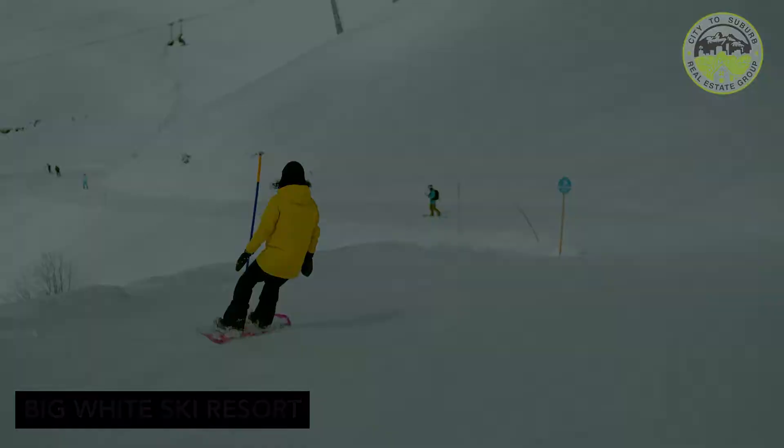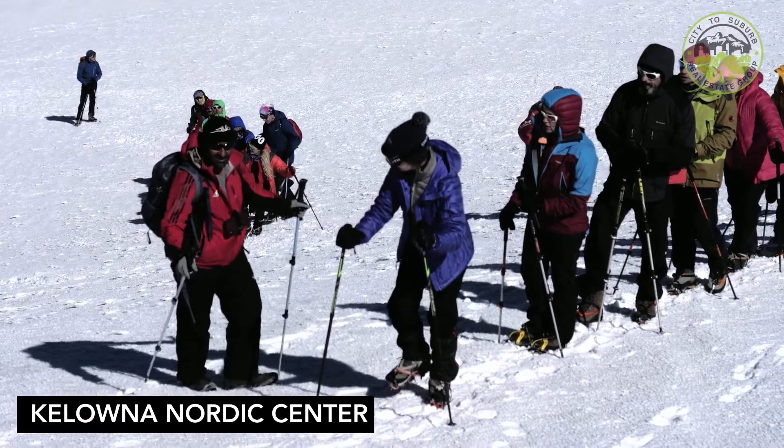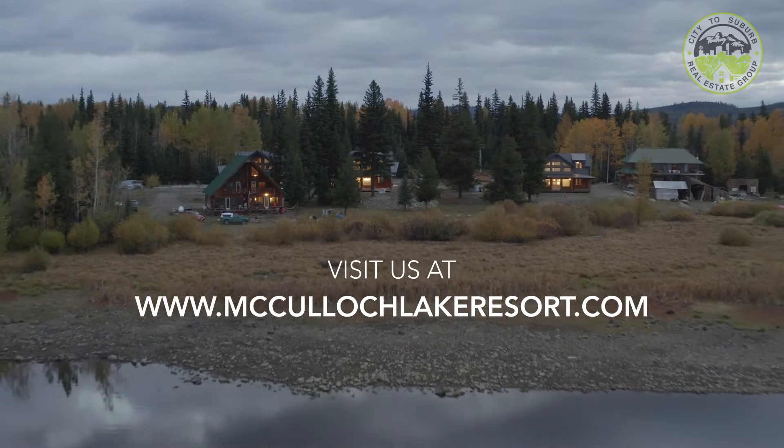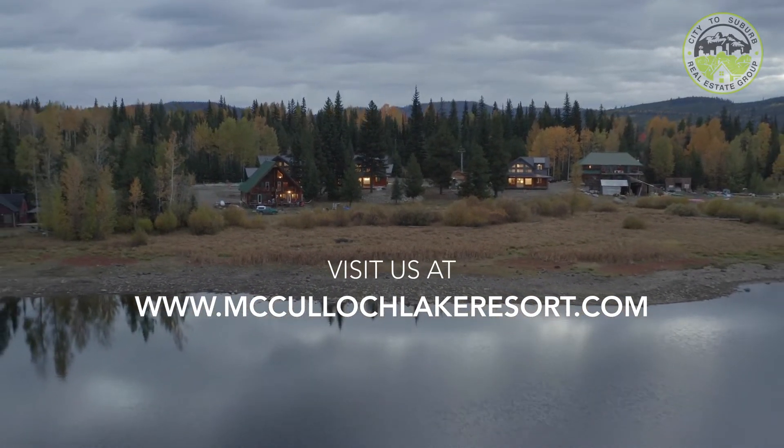Come check out what the Okanagan has to offer and book your showing today. For more information you can go to mcculloughlakeresort.com or my website at citytosuburb.ca. I look forward to seeing you up in the beautiful Okanagan.